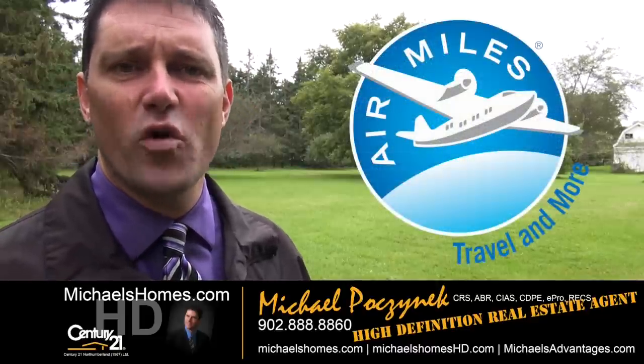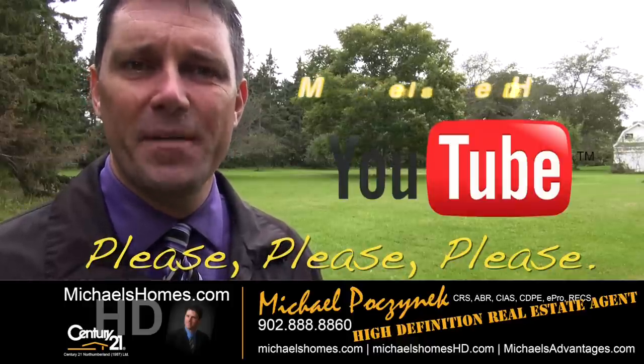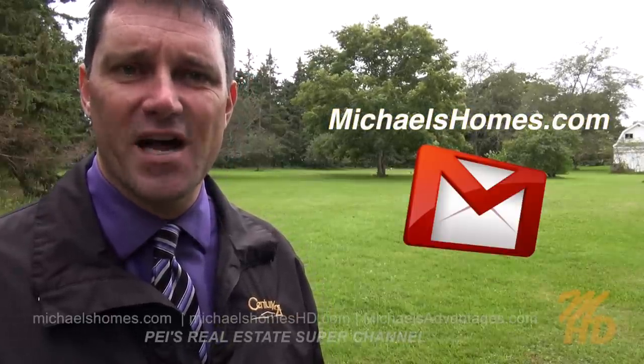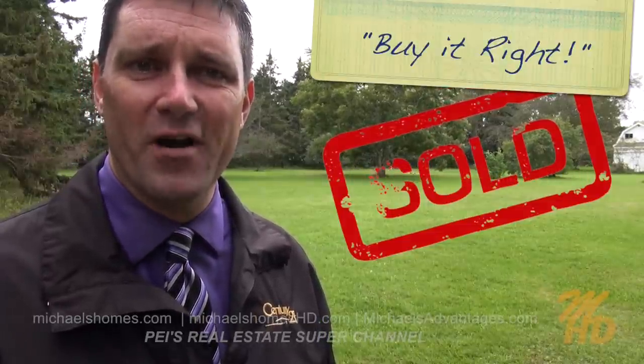Thank you for watching my video on 490 South Drive in Summerside. Please make sure you subscribe to my YouTube channel for instantaneous video updates at michaelshomeshd.com. And for PEI real estate tips, tricks, traps, and new listings, make sure you join my weekly newsletter at michaelshomes.com. And if you're looking for an excited, experienced, socially connected real estate agent, go to michaelshadvantages.com. Thank you, have a great day, and remember to buy it right.